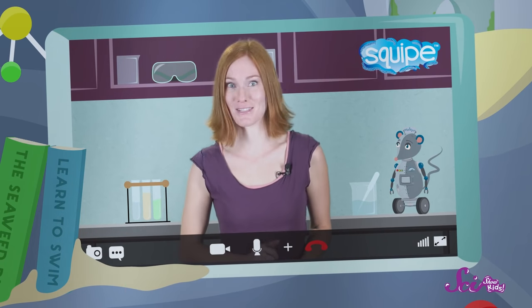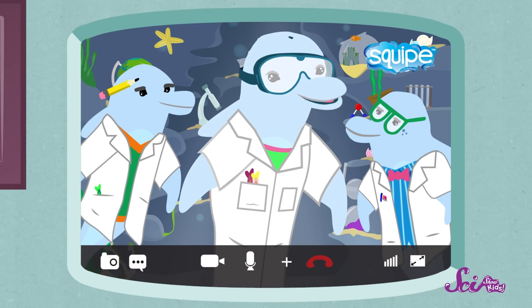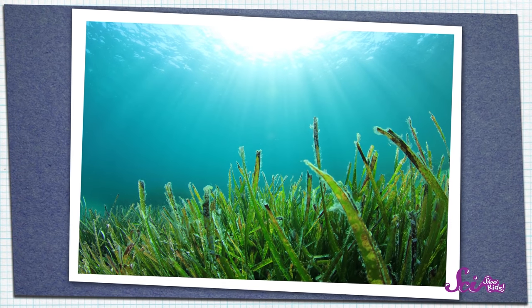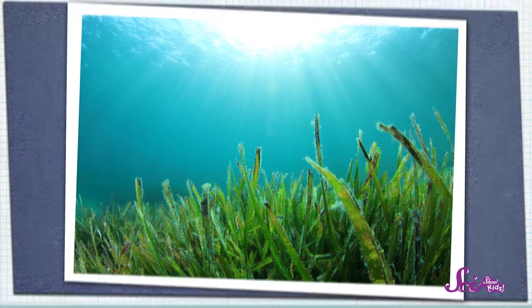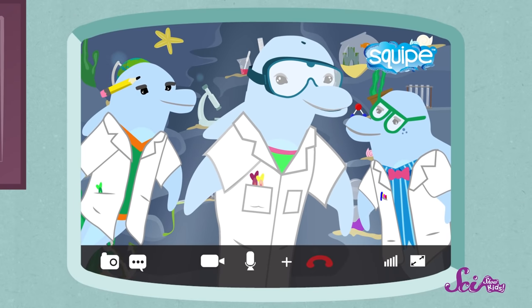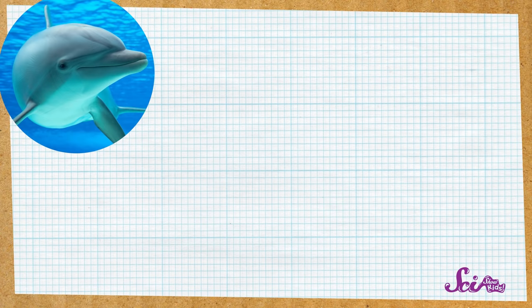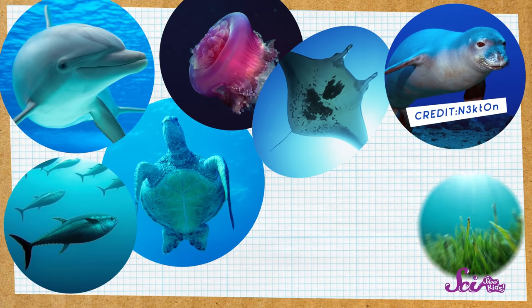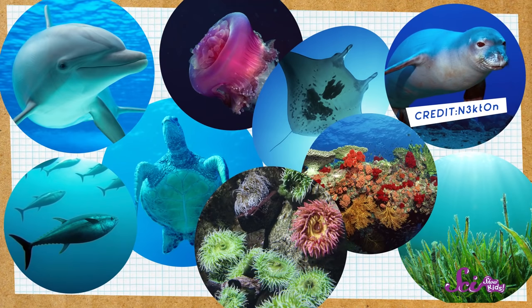So what animals live in the sunlight zone? All kinds of animals. The sunlight zone is warmer than the layers below it, and plants can grow there because the sunlight can reach them, which they use to make food. Because of these things, there's a ton of life in this zone. You can find dolphins like us, tuna, sea turtles, jellyfish, rays, seals, as well as seaweed, corals, and sea anemones. The list goes on!